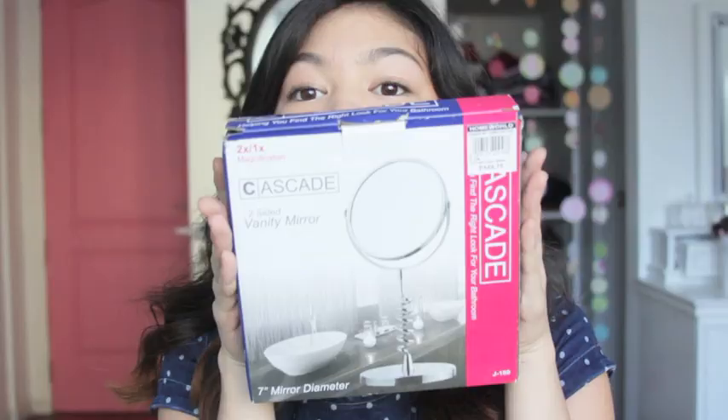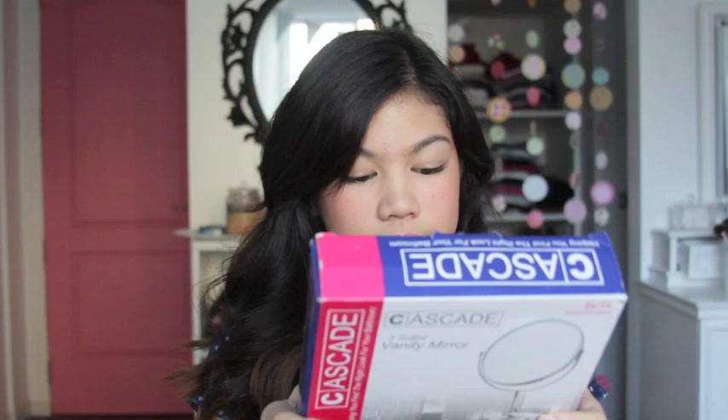This is not really a makeup item but sort of is — it's a Cascade two-sided vanity mirror. I actually had one already from IKEA but I kind of broke it; it fell off the table and cracked on the magnifying side. So I needed to get a new one. This one is spiral in the middle so it's easier to hold, and one side is magnifying and the other is just normal. It's 7 inches wide.